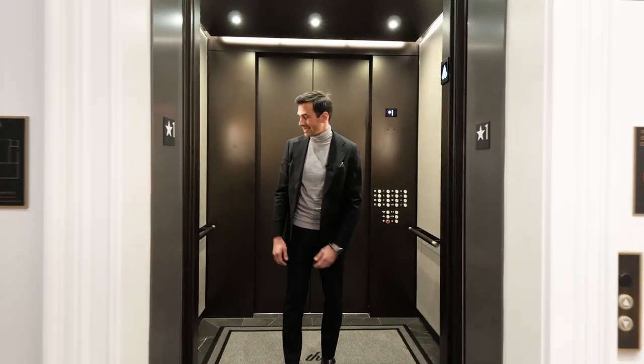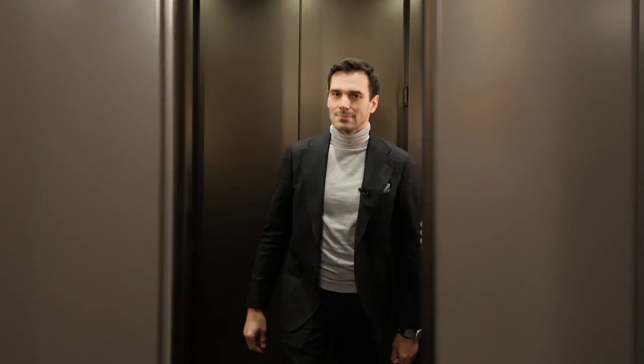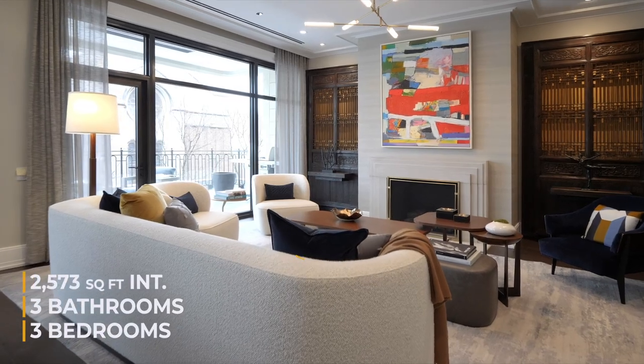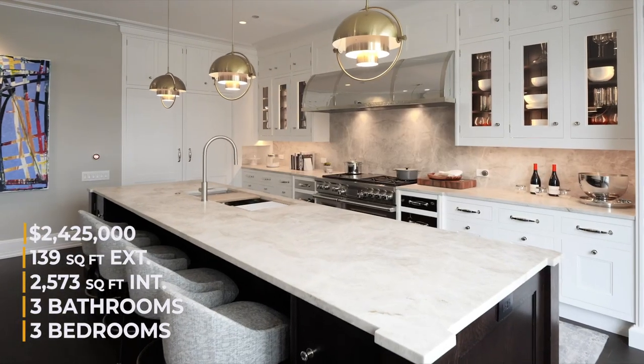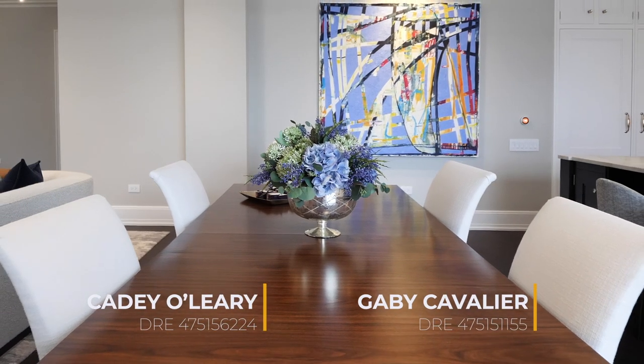Just look at this elevator — it has marble, bronze, and leather. Just wait till you see the unit. This home has three bedrooms, three bathrooms, 2,573 square feet of interior living space, and a 139 square foot terrace. Listed for $2,425,000. A huge thanks to Katie O'Leary and Gabby Cavalier for letting me tour their beautiful listing.